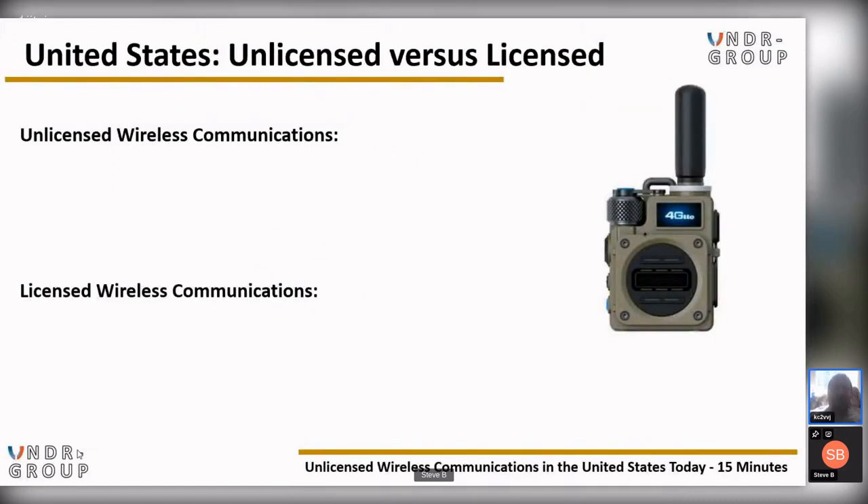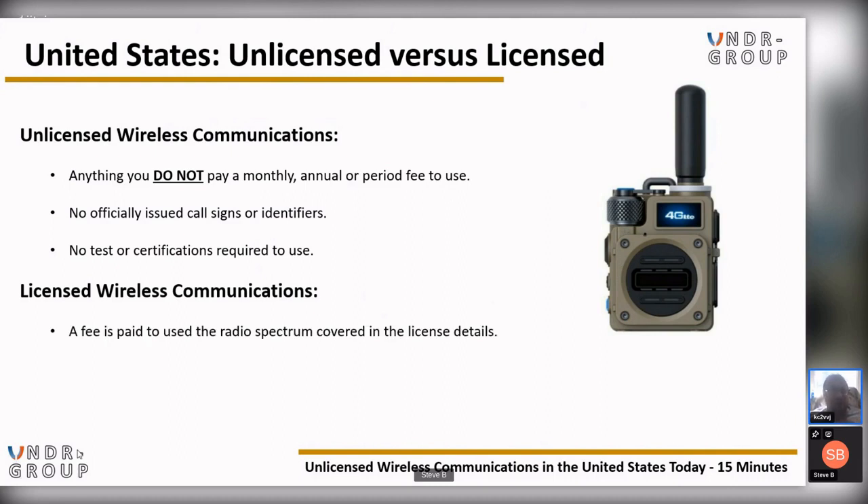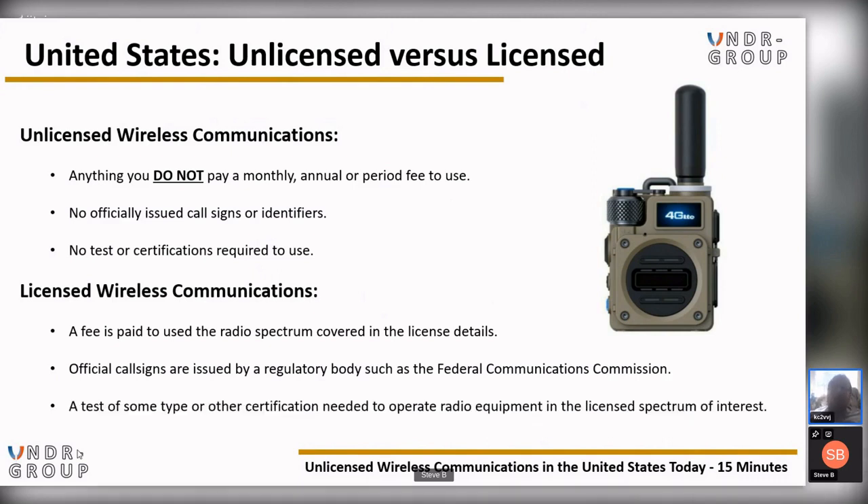Here in the United States, we have unlicensed and licensed communications like elsewhere around the world. Unlicensed wireless communications are anything that you would not normally pay a monthly, annual, or periodic fee to use. No officially issued call signs or identifiers are given by a government body, and no test or certifications are required to use the equipment or the RF space they encompass. Licensed wireless communications require a fee, an official call sign issued by a regulatory body such as the FCC, and a test or certification to operate.